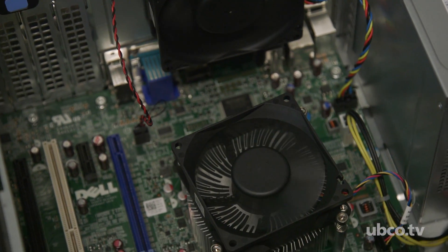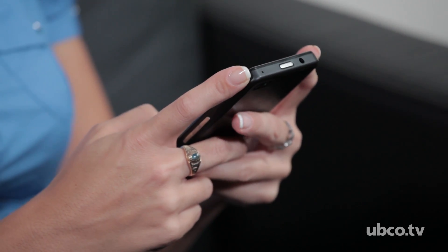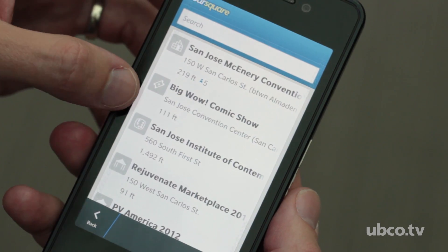Electronic devices and equipment are almost everywhere in our daily life, from cell phones, appliances, to high-power computers. We can see that these electronic devices are becoming smaller and smaller, and at the same time more and more powerful. This means a large amount of heat is generated from a small volume.